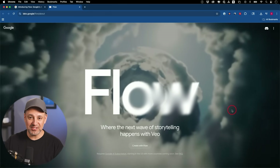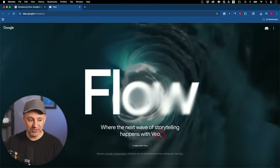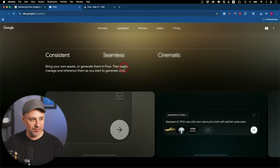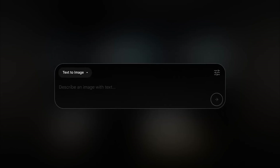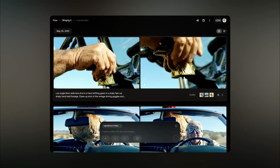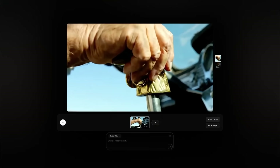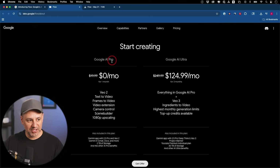The next update is something called Flow — a new filmmaking tool that combines the power of Veo with filmmaking tools to bring it all together. It's consistent, so you can bring your own assets or generate them in Flow, then easily manage and reference them as you create. It's a holistic filmmaking tool rather than just a video generation tool like Veo, where you just type a text prompt and get a single clip. You can even use cinematic language like 'jib up' to describe camera movements. Flow is available inside Google AI Pro using Veo 2, but for Veo 3 you'll need to upgrade to Google AI Ultra.